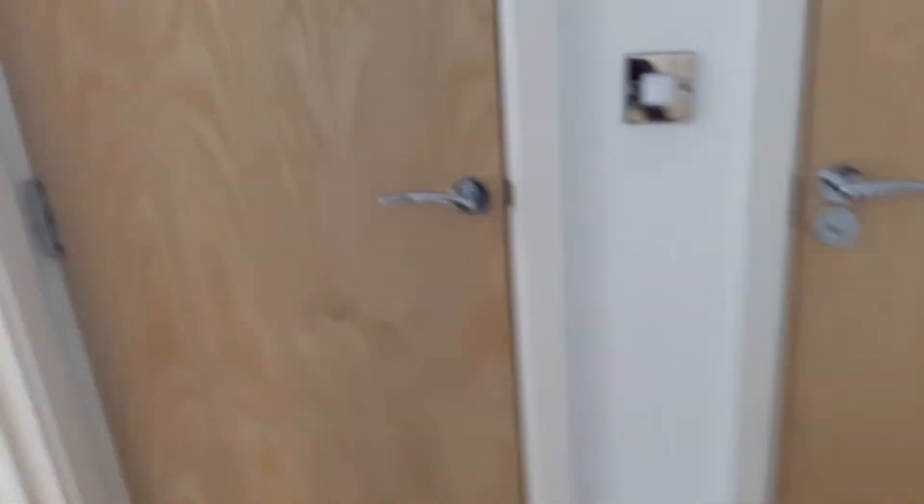Taking you back through the hallway — there's a storage cupboard here. And then this is the bedroom. That's the wardrobe, and a nice comfortable bed. Again, there's a window that overlooks the front of the apartment.